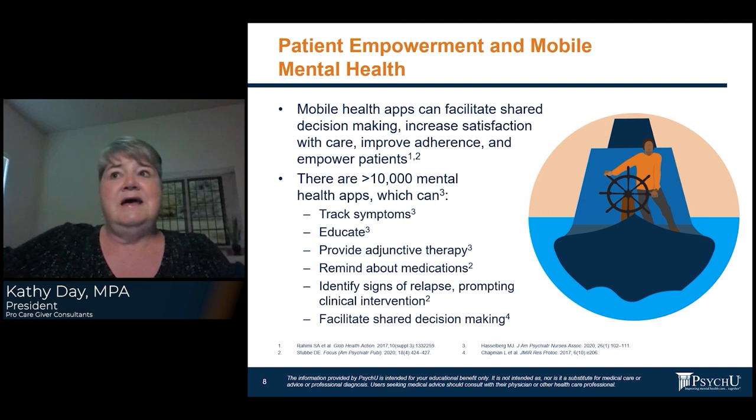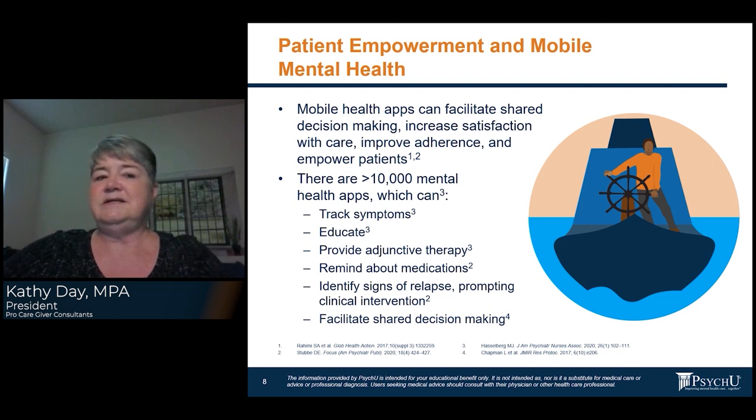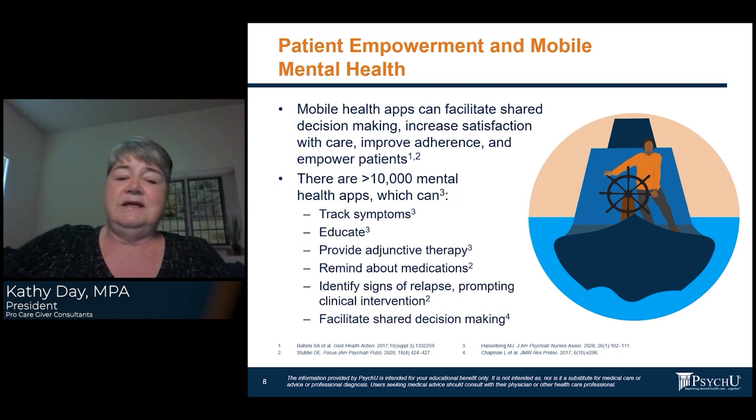These apps can be very empowering to the patient because it's in their control — nobody else has their phone, so they're controlling the app and what they put into it. It's also a visual for them. A lot of people do better with a visual where they can compare one day to the next and see what's going on. Mobile apps can be very helpful in improving adherence, empowering patients, and improving communication with the clinician.